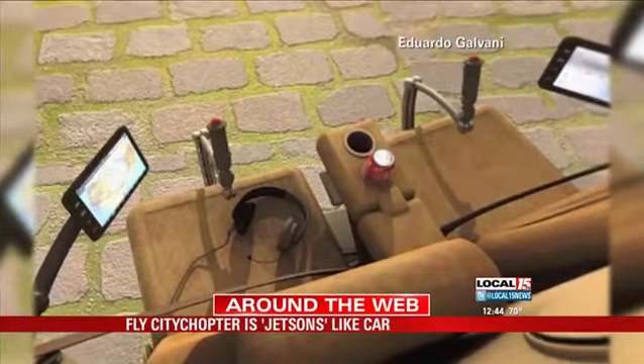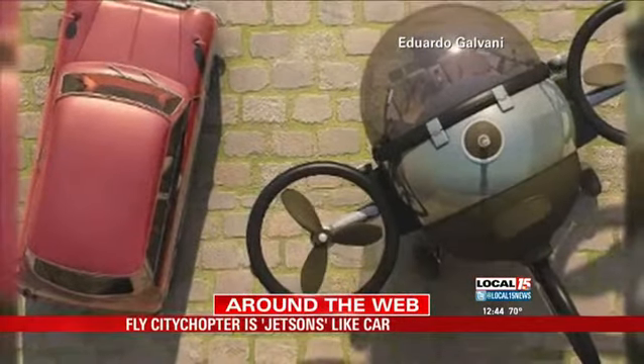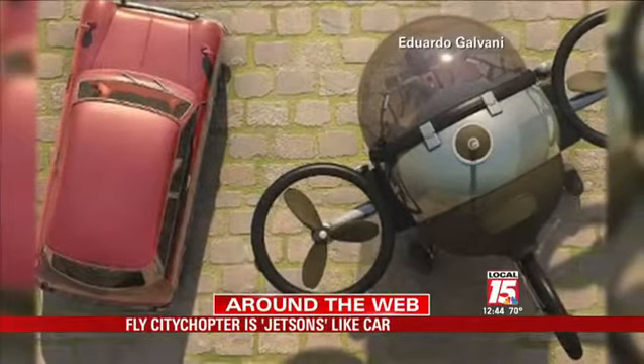The Fly Citycopter can be made from carbon, aluminum, and titanium, and would be able to carry two people at a maximum speed of 130 miles per hour.